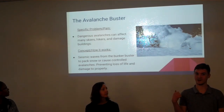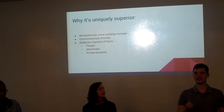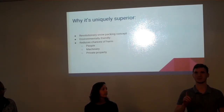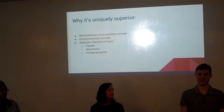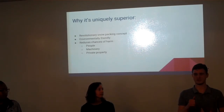The reason why this is better than what's out there is because right now they use people and foot packing, and they also use big machines to pack down the snow. And for the explosive ones, they use guns or plain explosives. This would keep people and machines out of the way of danger and reduce the potential danger to them and to the environment.